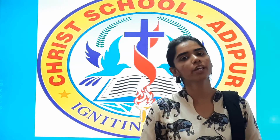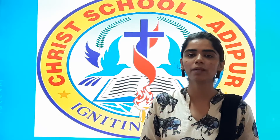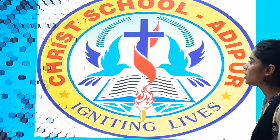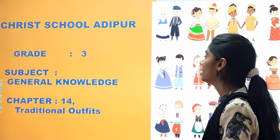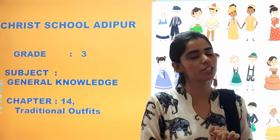A very happy and cheerful morning to all my dear students. I hope you all are fine at home and taking care of your health. So we are back with our general knowledge class.